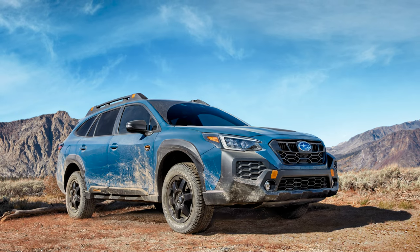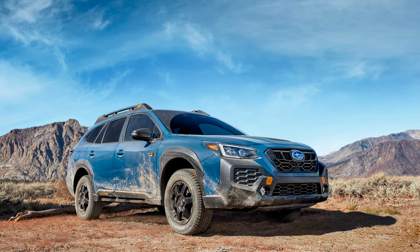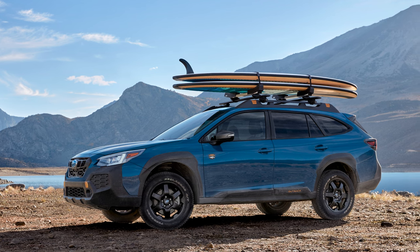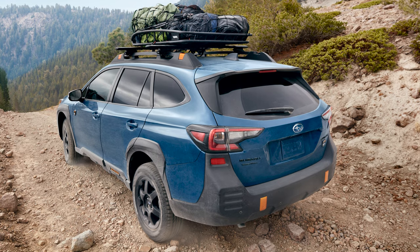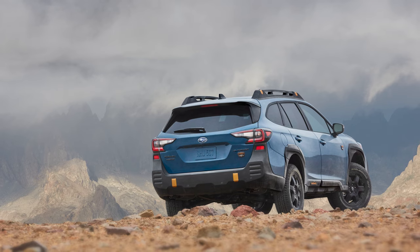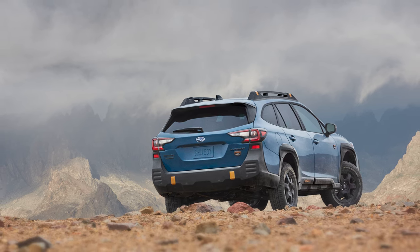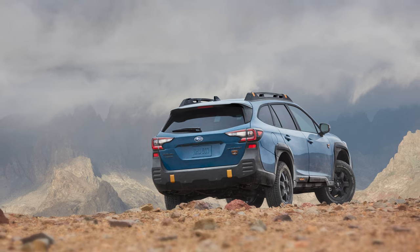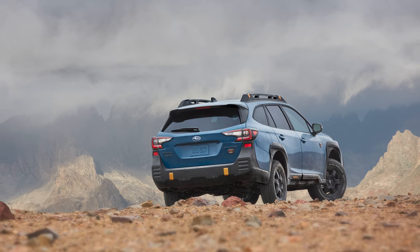Next up is the 2024 Outback Wilderness model, which has been given a light refresh for the new model year. It gets a reworked front fascia, redesigned bumper, and LED fog lights with a more aggressive grille. You have dual X-Mode as standard, as are the 17-inch wheels with Yokohama Geolander all-terrain tires, off-road tuned suspension, and greater ground clearance. Inside and out, wilderness-specific colors and trims are applied as well. It's a fun model with standout style within the Outback family. The starting price of a 2024 Outback Wilderness is $41,255.